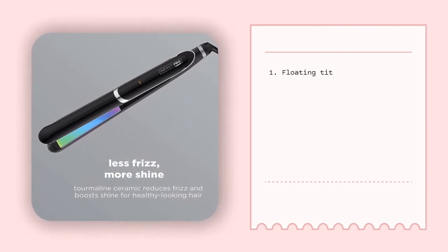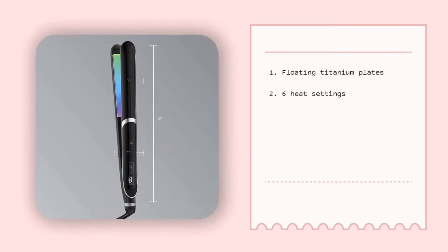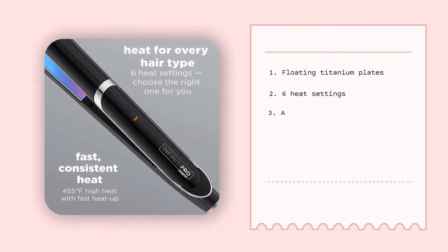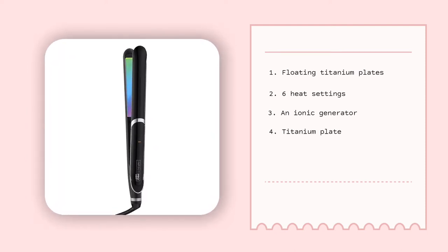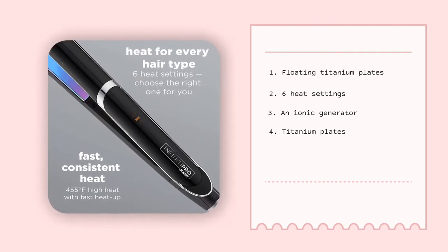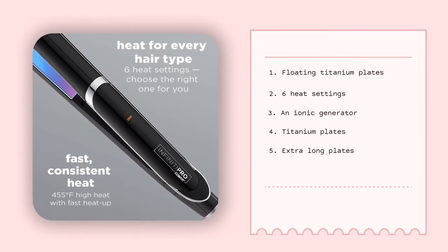The features that have made it so beloved include: floating titanium plates that enable better contact and faster styling; 6 heat settings that allow you to safely straighten almost any hair type; an ionic generator that allows for sleek and frizz-free results; titanium plates that heat up within 30 seconds to up to 455 degrees Fahrenheit; and extra long plates that allow for faster styling.